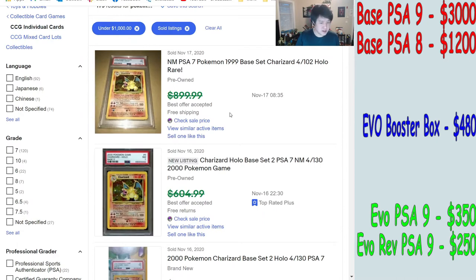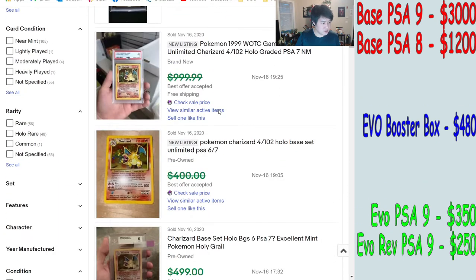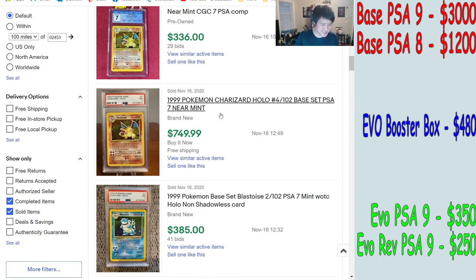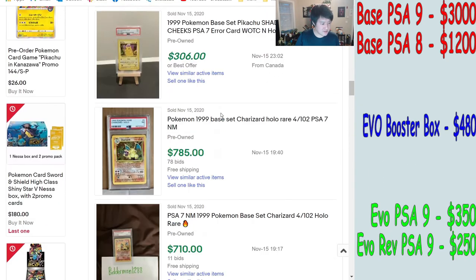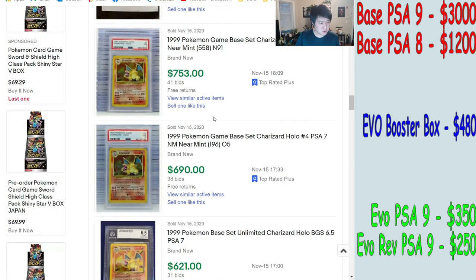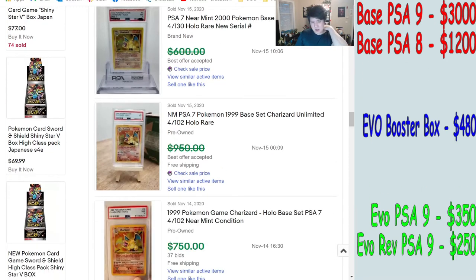For PSA 7, we're seeing around $900, though some Base Set 2 listings are mixed in — so we have to be careful. There are some at $750, going down below $700 for a bit, and it looks like it may be rebounding. We saw $600, so we'll put PSA 7 around $700.